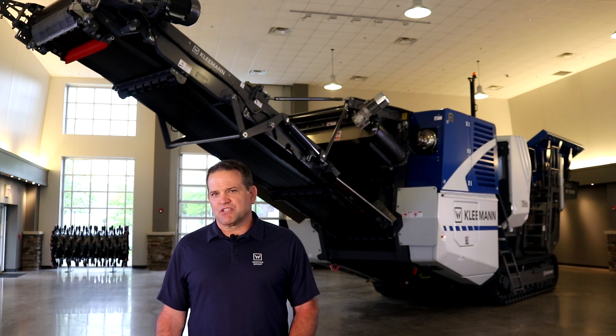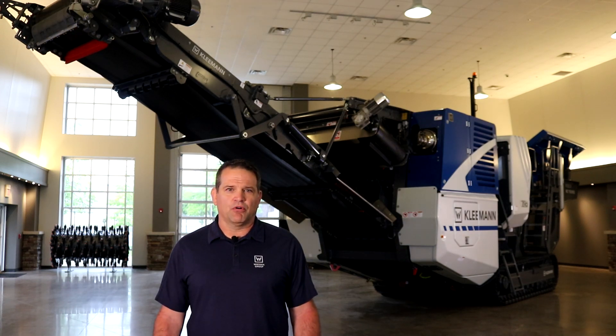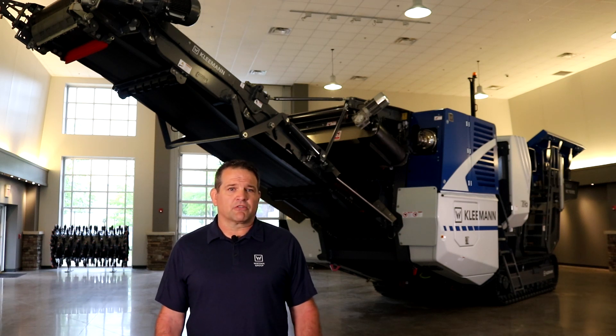The newly designed MC110i EVO II is a smaller companion to the quarry duty MC120 Pro with the same features and technology — such as the intuitive perspective control system, independent double deck pre-screen before the crusher to effectively remove fines, and CFS or continuous feed system to monitor and maintain proper feed rate of material into the crushing chamber. LRS or load reduction system, and active overload system AOS, both work together protecting the jaw in case of a non-crushable entering the crushing chamber.